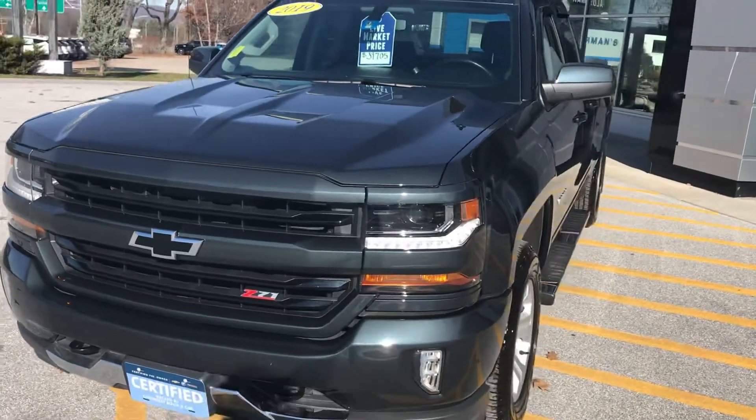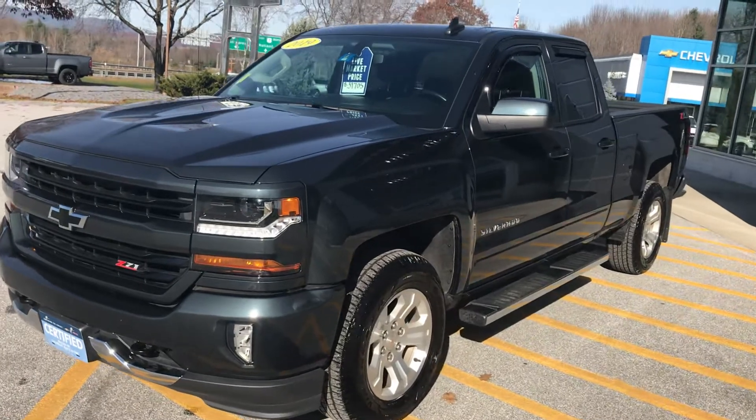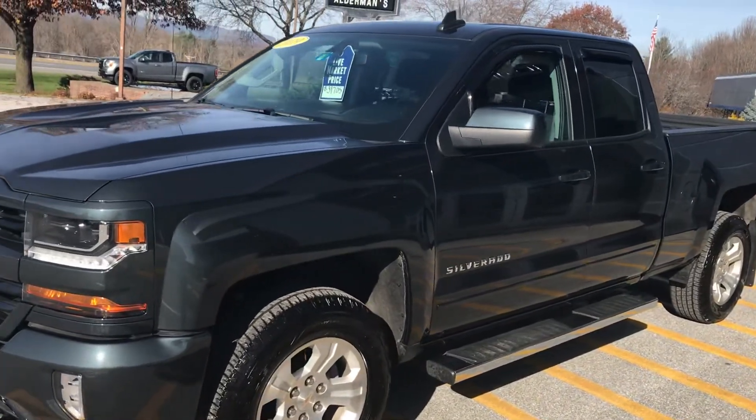This is an LD with the All-Star Edition. It has the 5.3 liter V8, 355 horsepower, and 383 foot-pounds of torque.